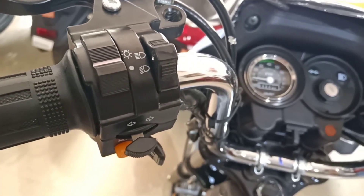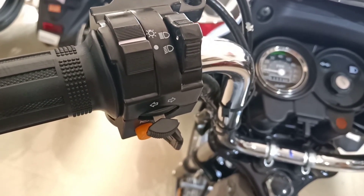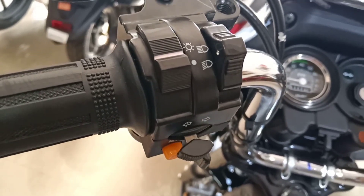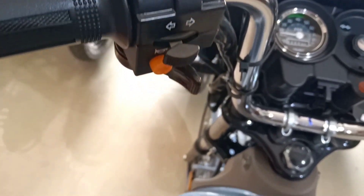The left handle contains indicator left and right options, headlight up and down options, and a horn key.